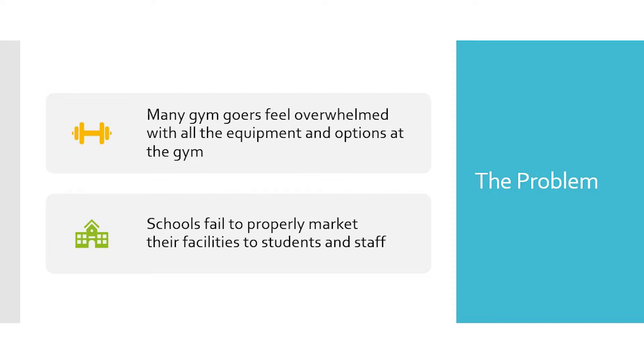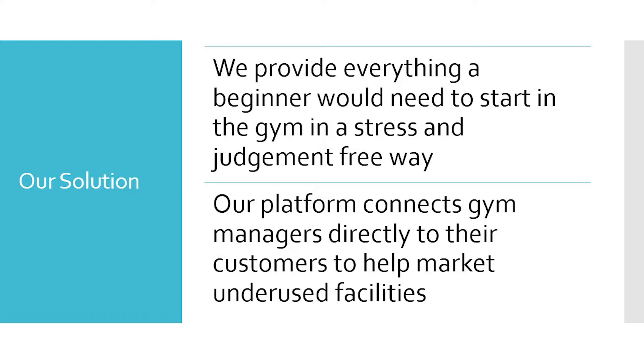Another problem is that schools spend millions of dollars on facilities that go unused, because they fail to market them properly to students. So we developed a solution through the development of our mobile app. We provide everything a beginner would need to start the gym in a judgment and stress-free way.